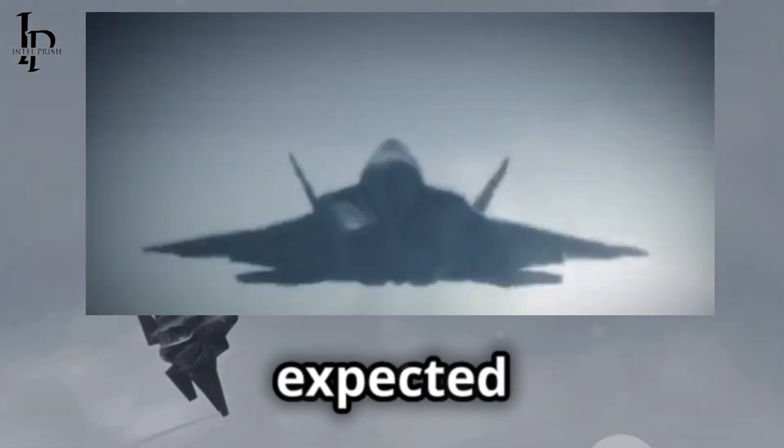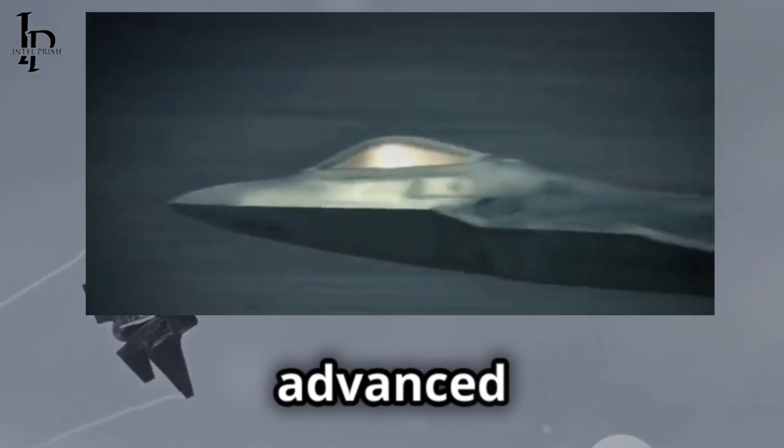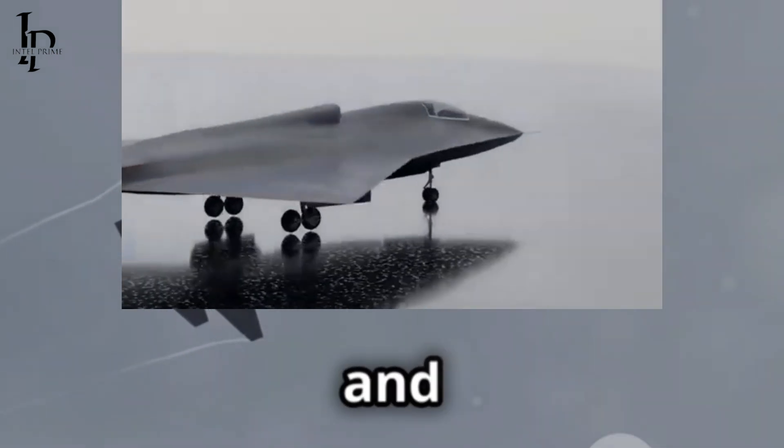The F-47 is expected to complement its range with advanced fuel efficiency, internal payload capacity, and stealth.